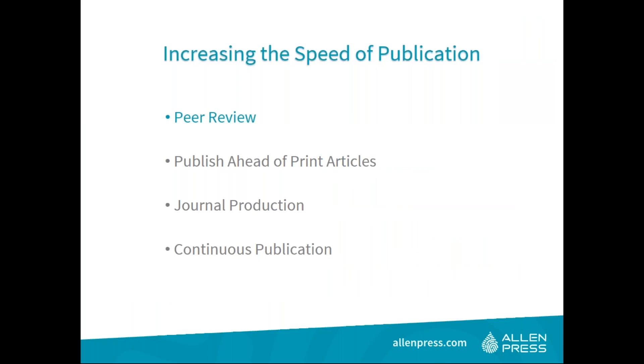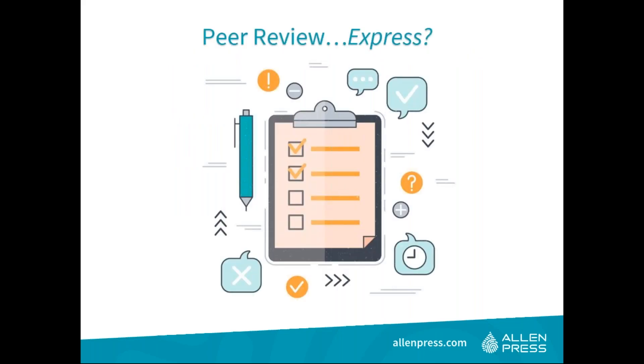Thank you, Taylor. Beverly and I are going to help address your journal backlog concerns and speed up your processes. While some of these concepts may be familiar, there may be intricate layers that have been missed. Our presentation will give you tactics for increasing the speed of publication, starting with peer review and moving all the way through journal production.